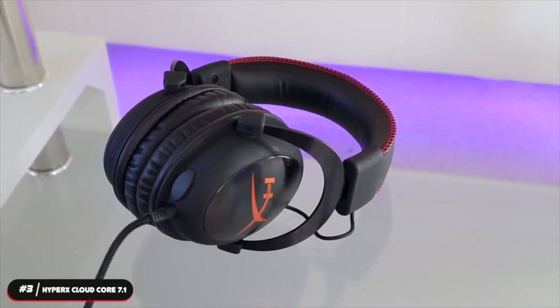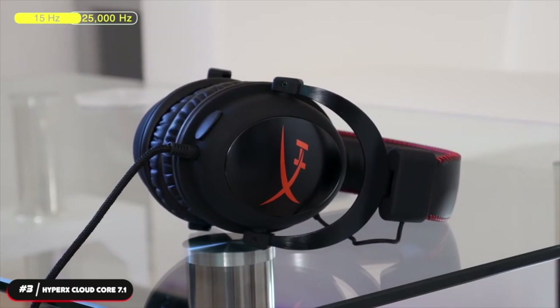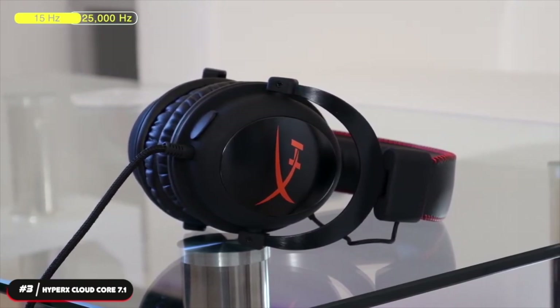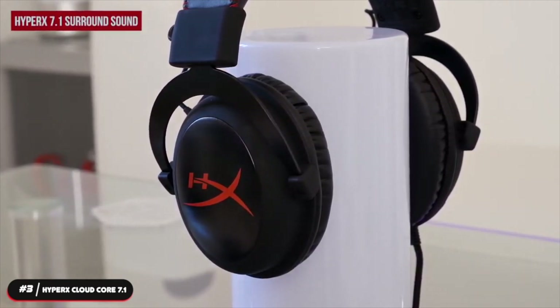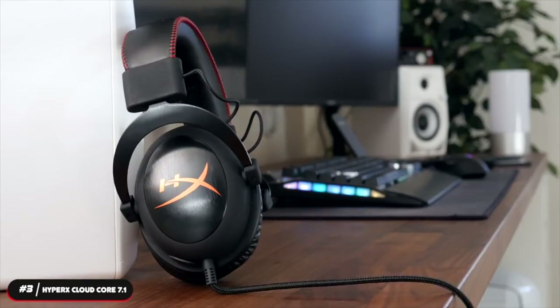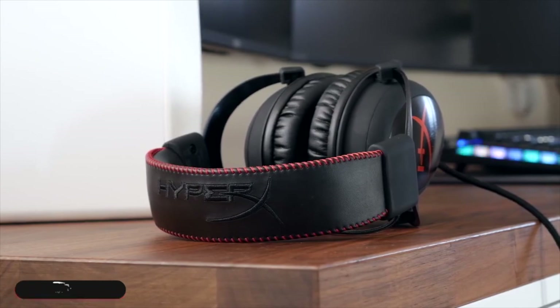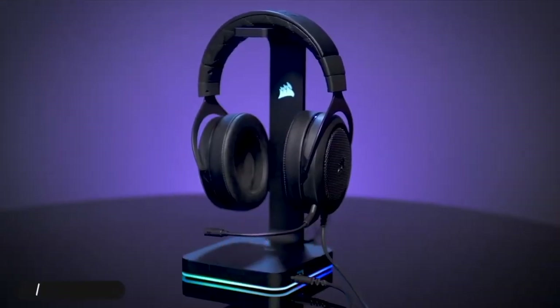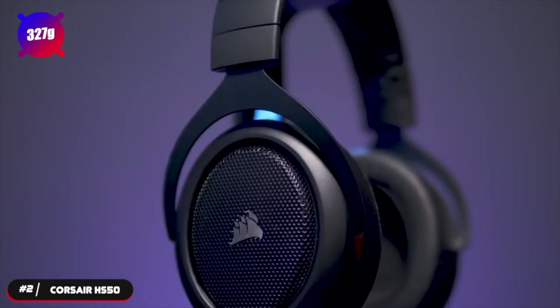It has a frequency range of 15Hz to 25,000Hz. It's compatible with any device that accepts an auxiliary cable. The headset features HyperX 7.1 surround sound that can be toggled on for improved positional audio and an expanded sense of space. If you want to experience immersive surround sound at an affordable price, the HyperX Cloud Core 7.1 is a great pick.